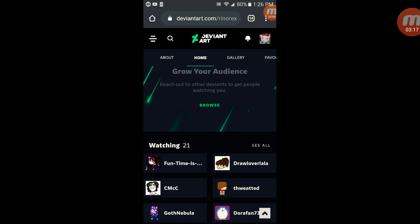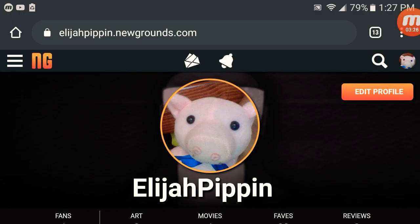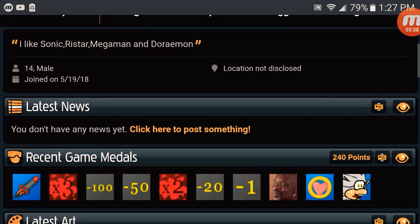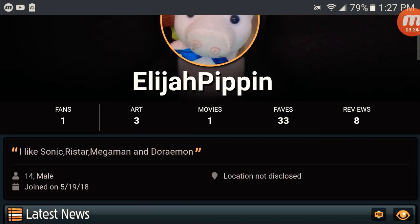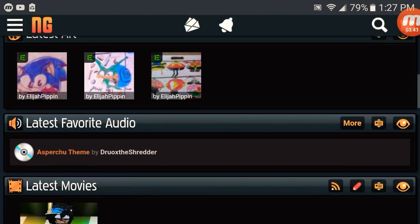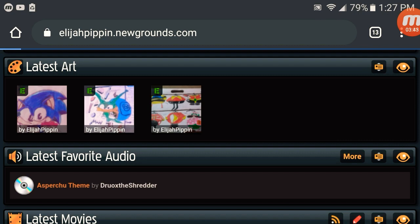Next we're going to Newgrounds. Newgrounds actually came out in 1995. Here is my Newgrounds account — you have to pretend to be 14 to get on this, don't tell anybody. You have some trophies and games, and here's some fan art that I've never put on YouTube or DeviantArt.